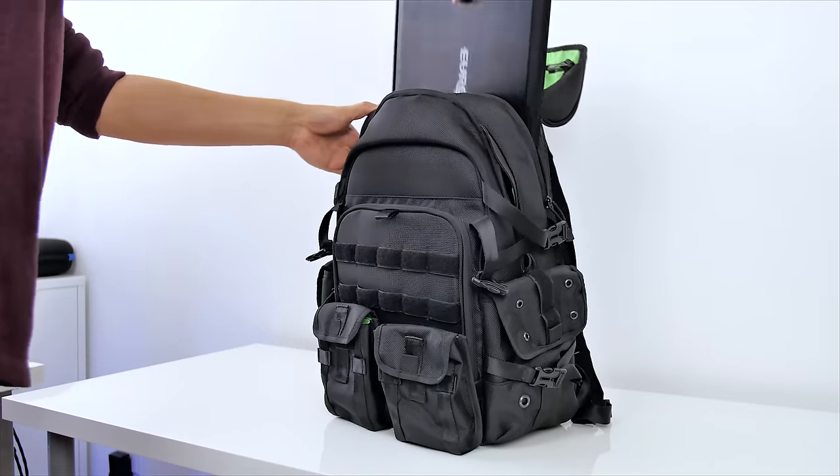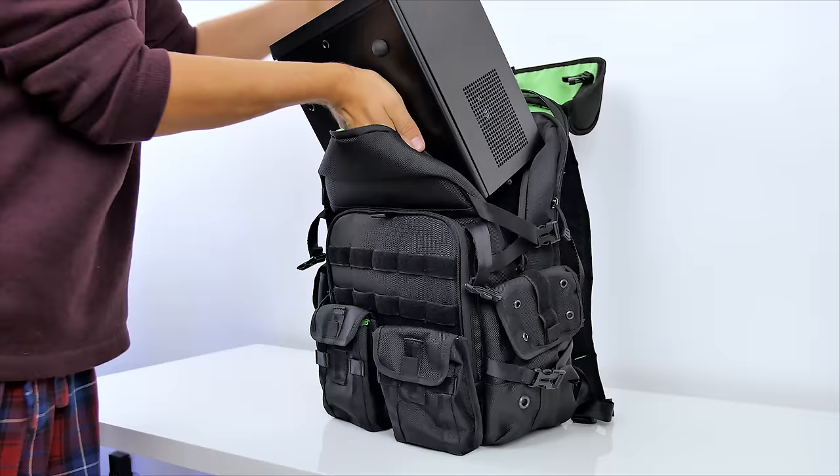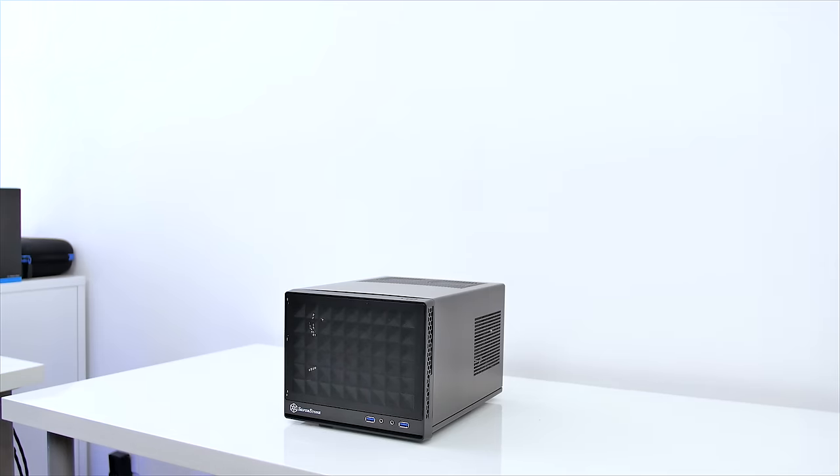Gaming notebooks are all about performance and portability — performance being a relative term that coincides with the size of the machine, and portability in objective terms. I can fit my gaming notebook inside a backpack easily. I cannot say the same about this gaming ITX system I built recently, which does not include a monitor and accompanying peripherals, by the way.